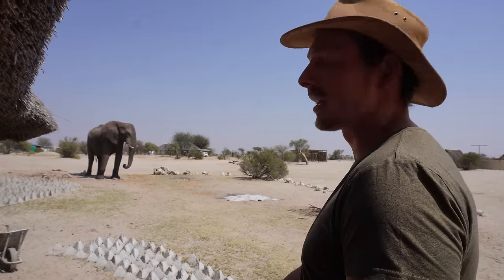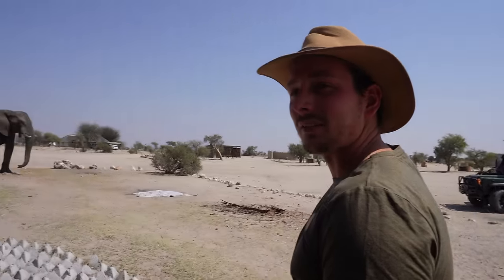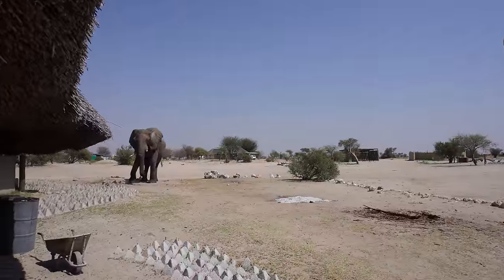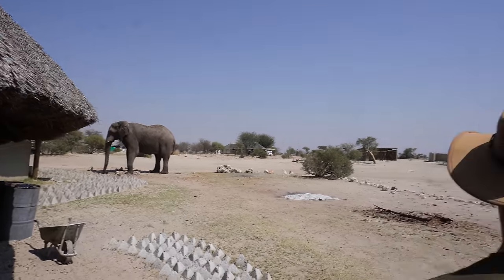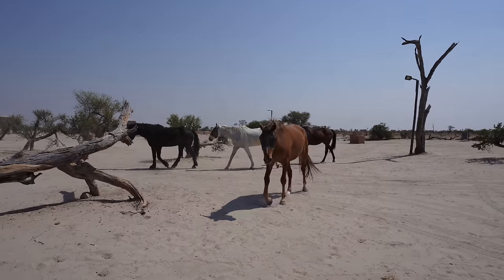You have to be careful for oncoming traffic at Elephant Sands, because we'll see if he wants to come past us. I think he wants to keep drinking from the drain that he's dug up there, or the pipe.